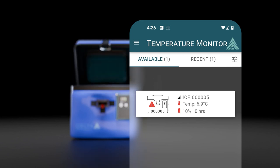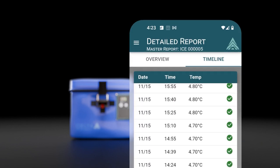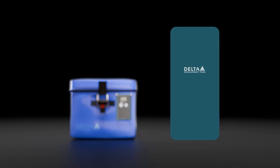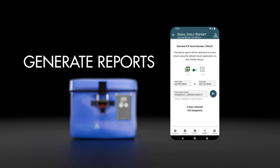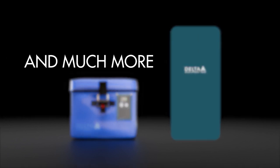And even when the lid is opened and closed, records of events and temperatures are continuously stored and maintained for up to 35 days. Combined with Delta's user-friendly app, it's simple to generate reports, demonstrate compliance, and perform a number of convenient functions.